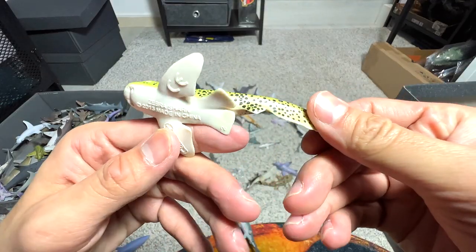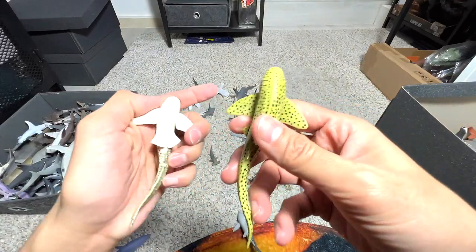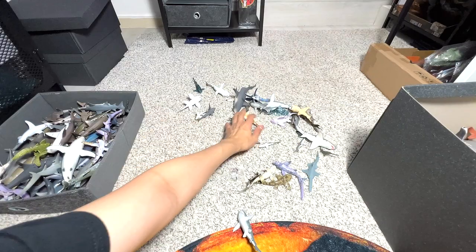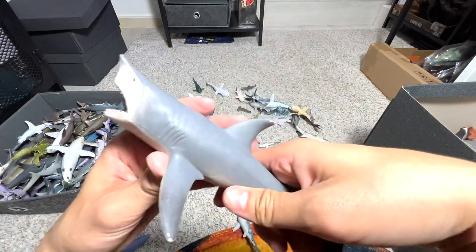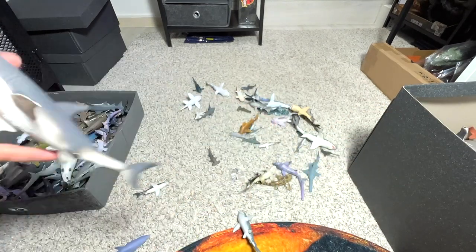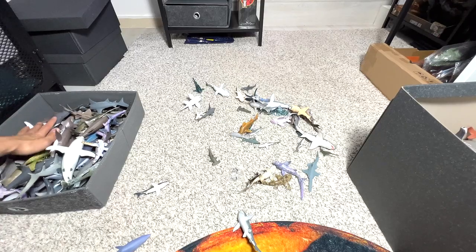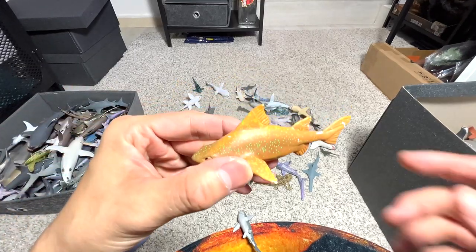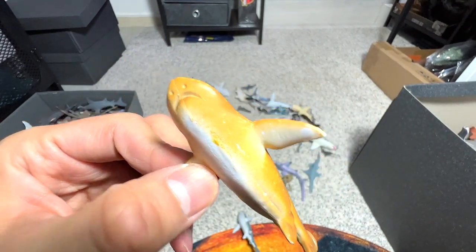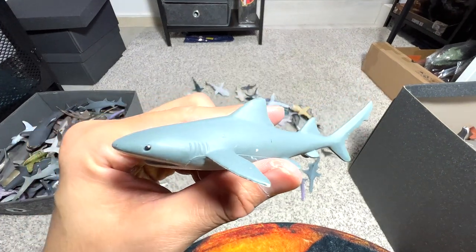Another zebra shark right here — or we can call it a leopard shark. I didn't know we actually have two of them, exactly the same ones. Here's a big one — this is from CollectA, a great white. I think this was given to us by a fan. Very, very nice figure. And this one — some of you guys actually told me the name of this, but I've forgotten. This is probably a bull shark, I have no idea, it doesn't have the name.